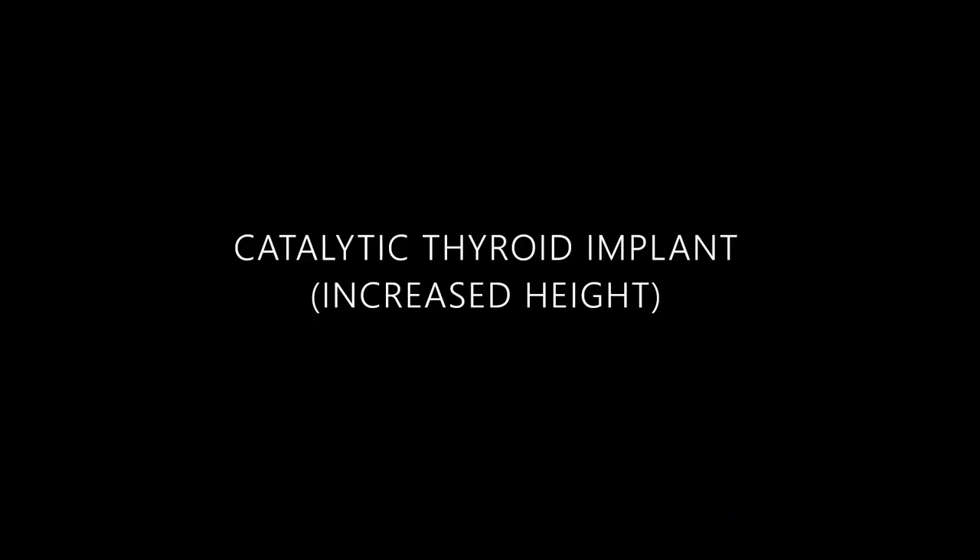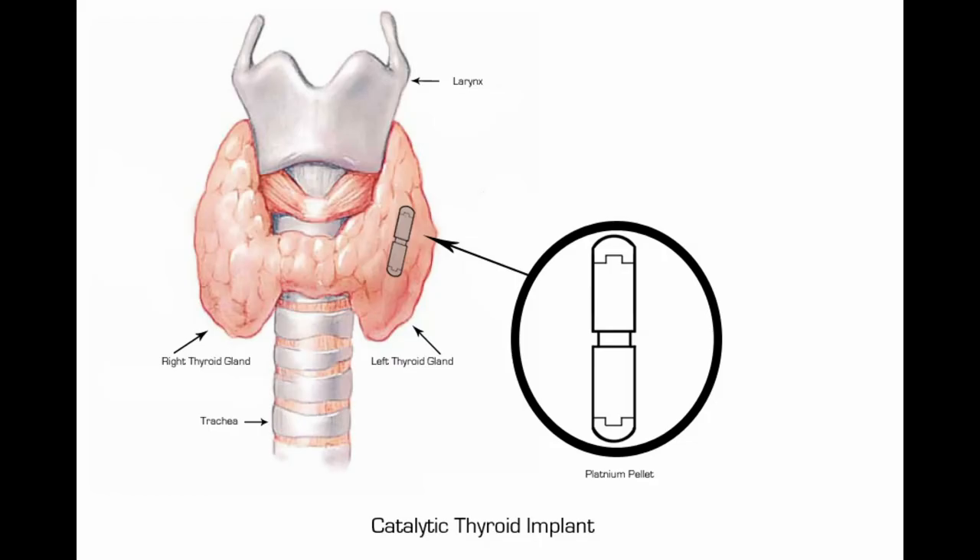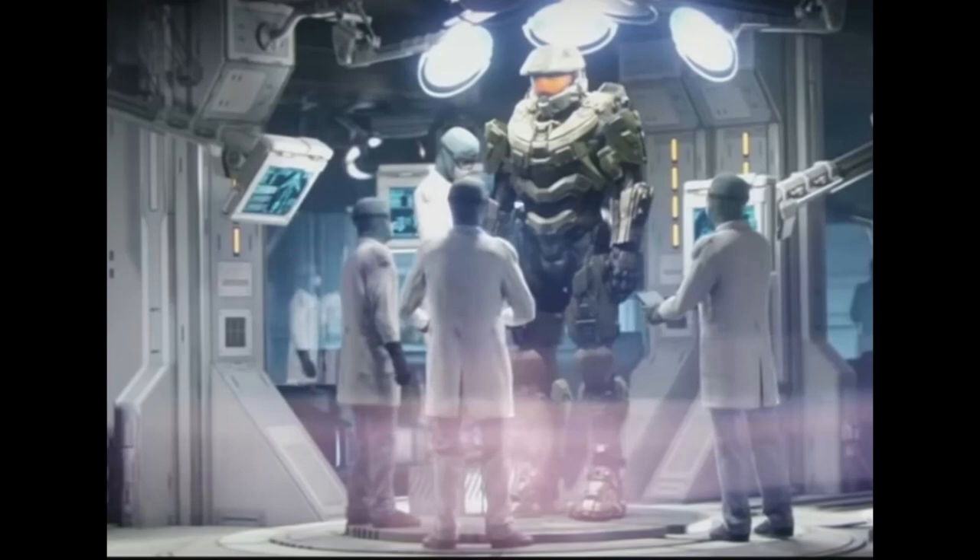The next augmentation is a catalytic thyroid implant — a platinum pellet implanted into the thyroid gland — which increases human growth hormone production, leading to increased height. Human growth hormone is most useful for increasing height during puberty while we're still growing, which is why this augmentation takes place at the onset of puberty around 14 years old, resulting in increased height.